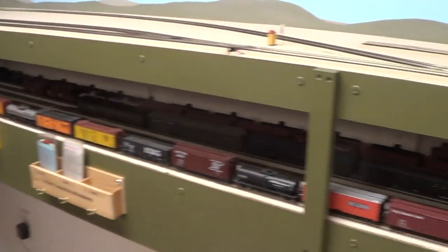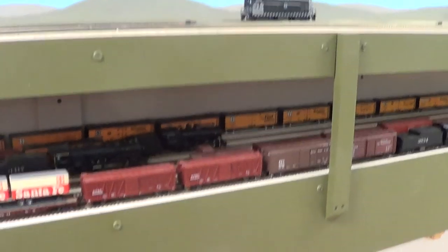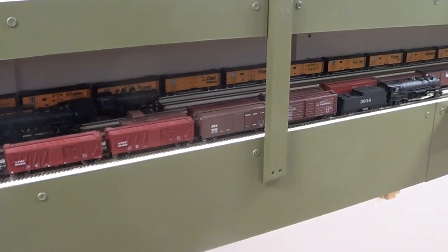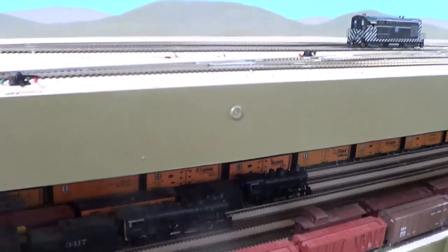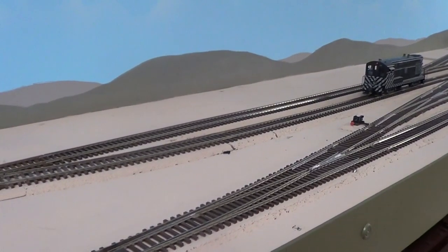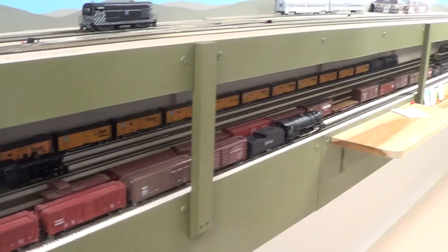He goes right into the wall at 65 miles an hour. This is the staging area. Believe me, it's a lot more accessible here — it has access, there's distance between the reach, it's clear. This isn't much more than 18 inches deep, so this is very accessible type staging.